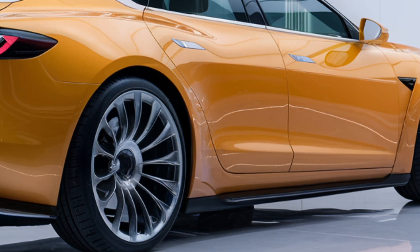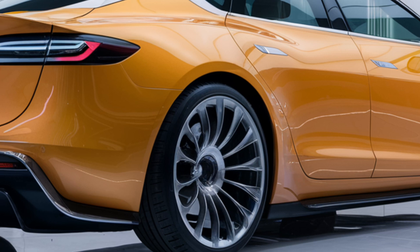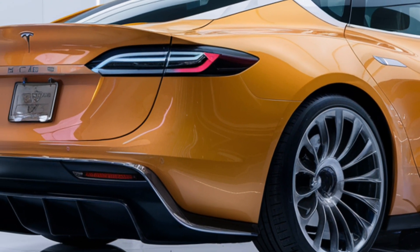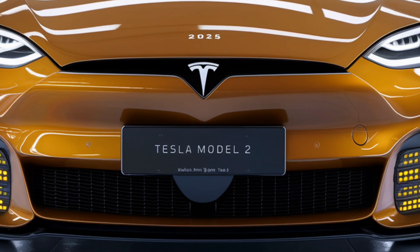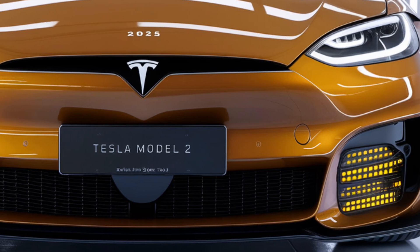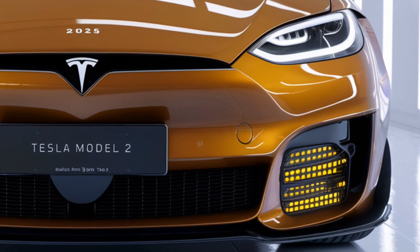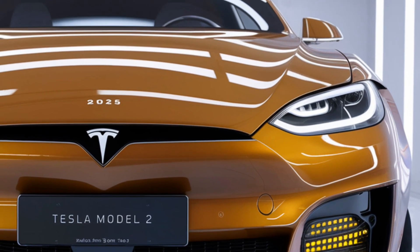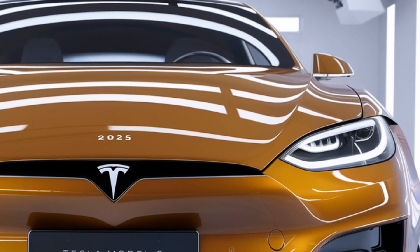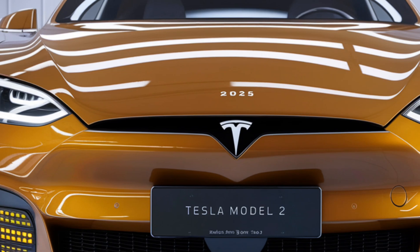In terms of design and exterior, the Model 2 is expected to feature a sleek, modern design that aligns with Tesla's minimalist aesthetic. It will likely have a compact hatchback or sedan-like form factor, making it suitable for urban environments, with aerodynamic lines and a distinctive front fascia.